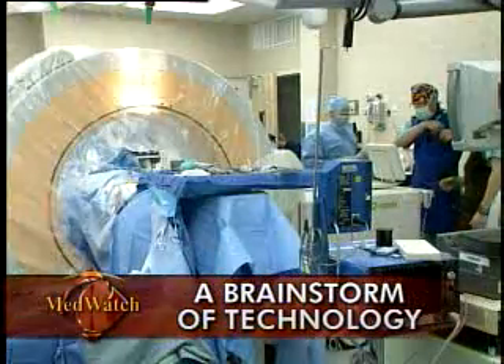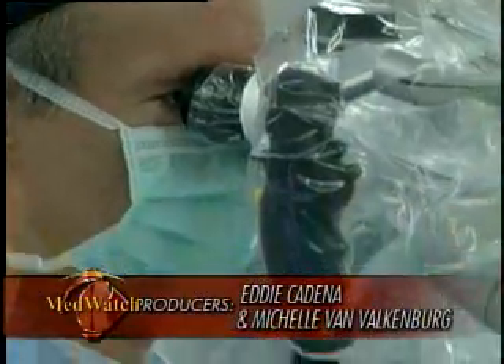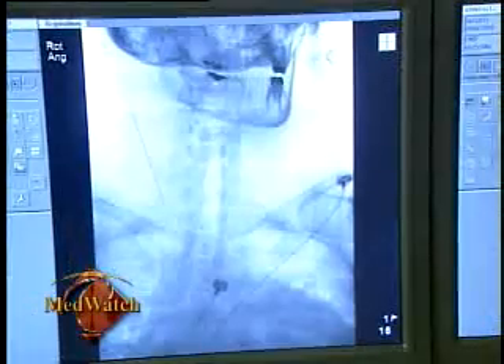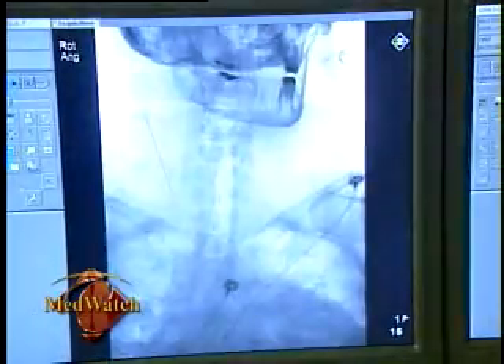It's more than fancy equipment. All of this technology gives surgeons precise and immediate views inside the brain and the spine. While patients benefit, surgeons use these tools. MedWatch asked a few of them to show us what it all can do.